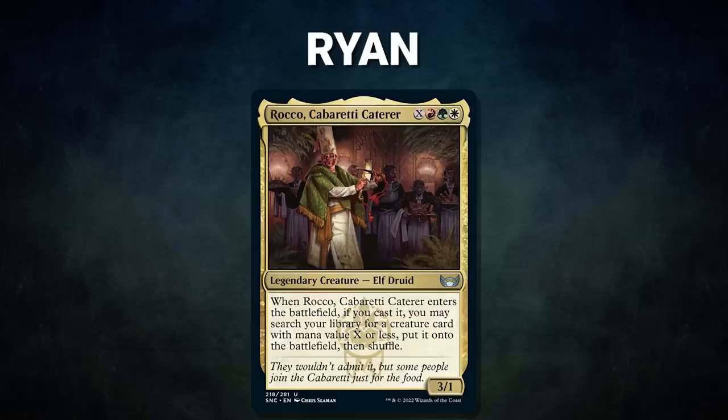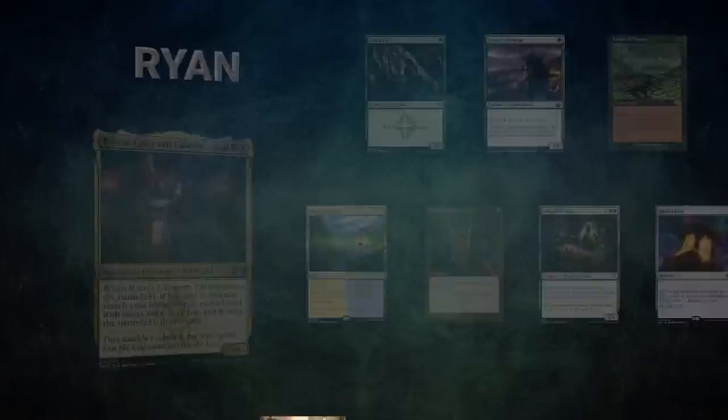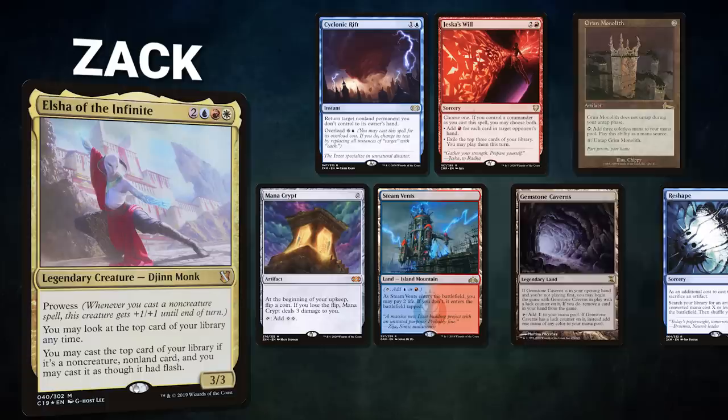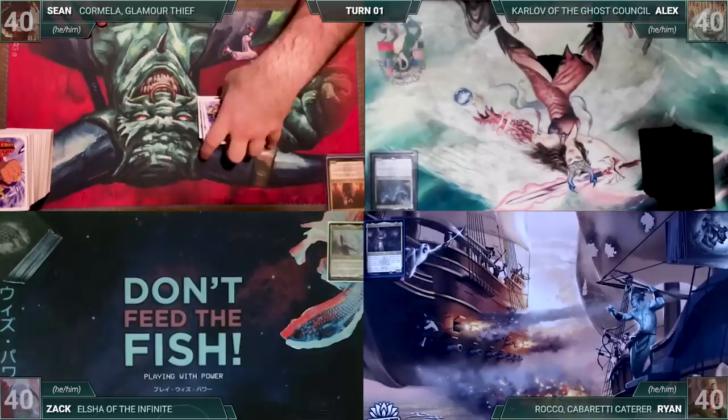After that we have Ryan piloting Rocco, Cabaretti Caterer. This deck seeks to fetch up and kill Arena Rector as fast as possible to fetch Vivian on the Hunt and kill the table with Kiki lines. Ryan's opening hand contains an Arbor Elf, Avacyn's Pilgrim, Carpet of Flowers, Flooded Strand, Grim Monolith, Eternal Witness, and a Mana Crypt. Finally, Zach is piloting Elsha of the Infinite — a storm deck that assembles Sensei's Top plus a cost reducer to draw its deck and win. Zach's opening hand contains a Cyclonic Rift, Jeska's Will, Grim Monolith, Mana Crypt, Steam Vents, Gemstone Caverns, and a Reshape.